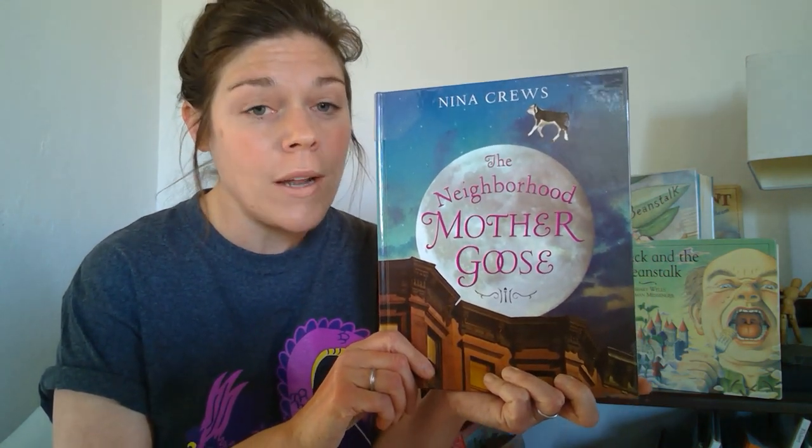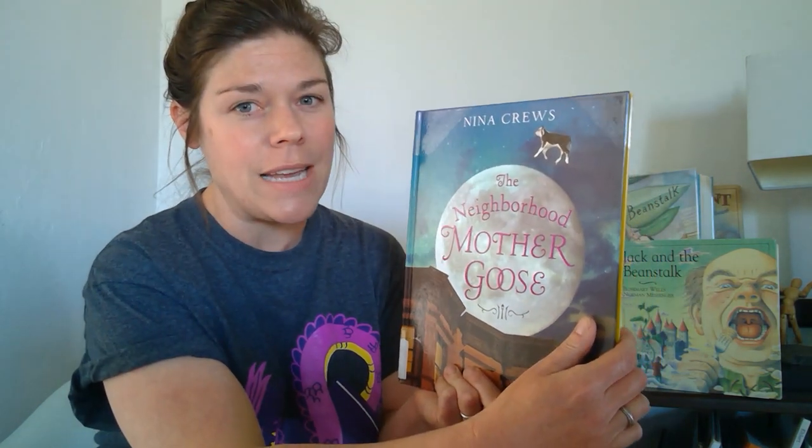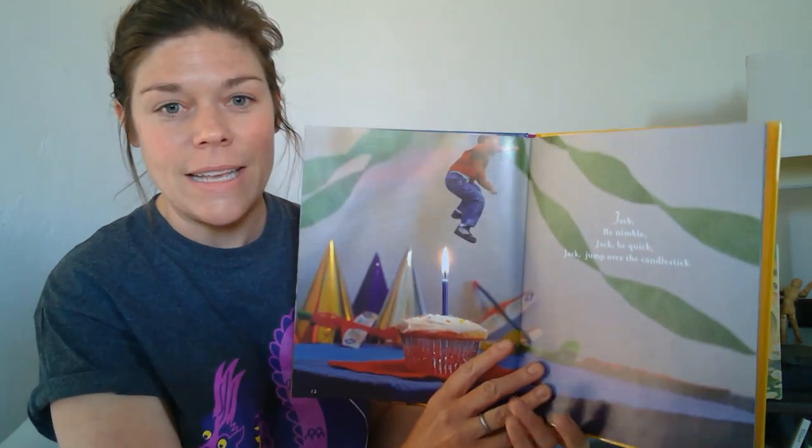And if you pick up your project pack at Alamosa Public Library, you will find magic beans inside. So I thought we should tell the story of Jack and the Beanstalk. But first, I'd like to share a very short Jack story — actually just a rhyme, one of the rhymes in this book by Nina Cruz. It's called The Neighborhood Mother Goose, and on page 13 you'll find a Jack tale.